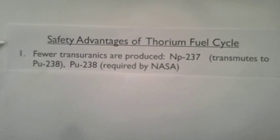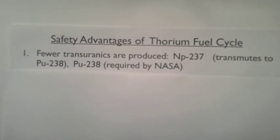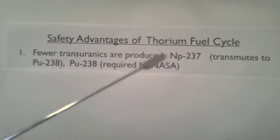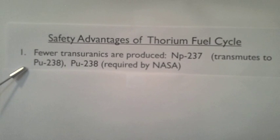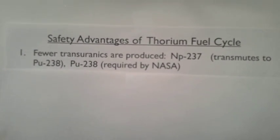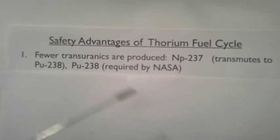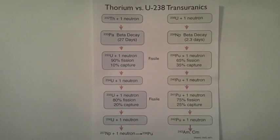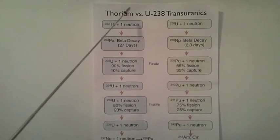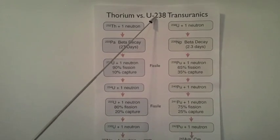Let's talk more about the safety advantages of the thorium fuel cycle. Fewer transuranics are produced. One of the few that it does produce is neptunium-237, which transmutes to plutonium-238. Plutonium-238 is a useful non-weapons-grade isotope of plutonium that is required by NASA for its deep space missions. This chart shows thorium transuranic production versus uranium-238 transuranic production.